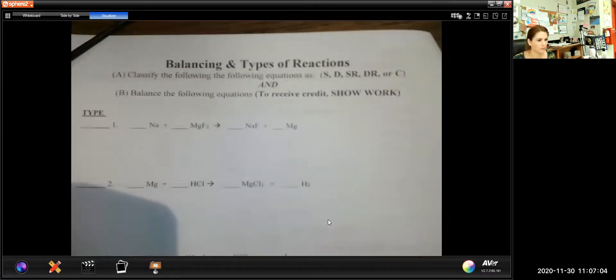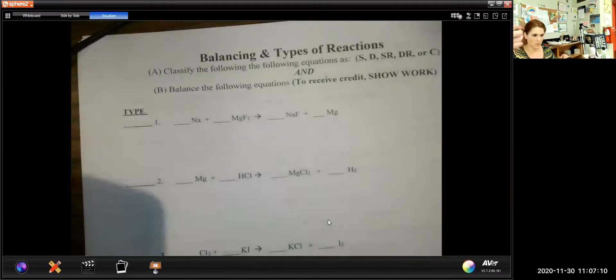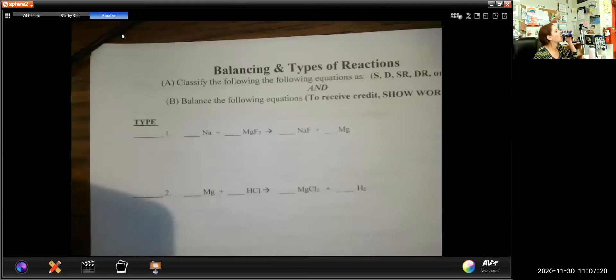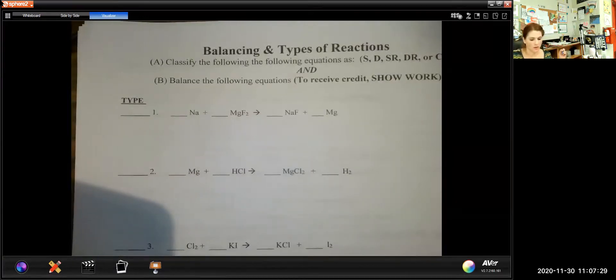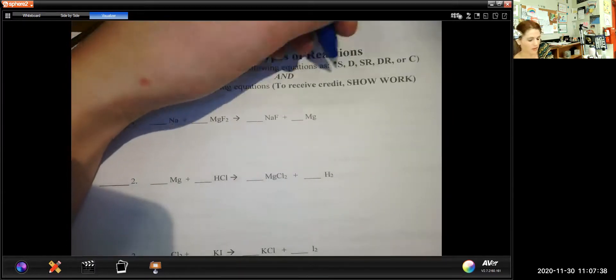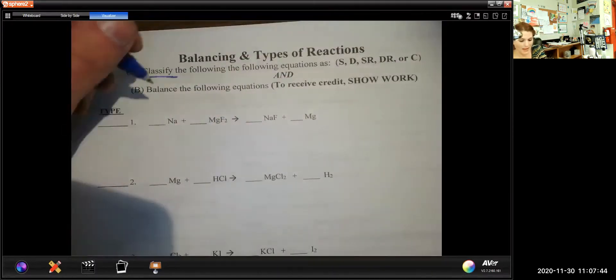Now that that's out of the way, let's talk about our homework and do some of our problems — some balancing homework. Balancing is actually not that bad. The first thing it says to do is to classify. We're going to use these letters: S for synthesis, D for decomposition, SR for single replacement, DR for double replacement, and C for combustion, and then balance.